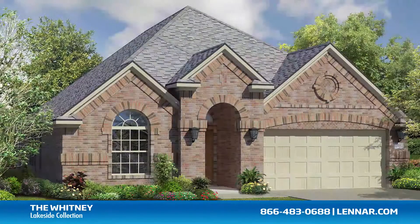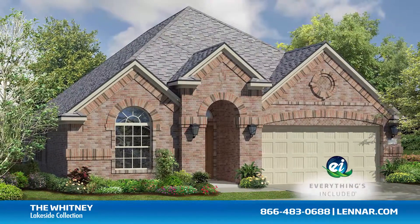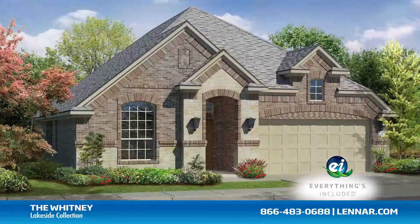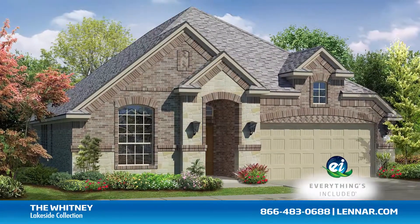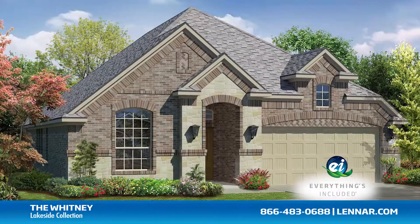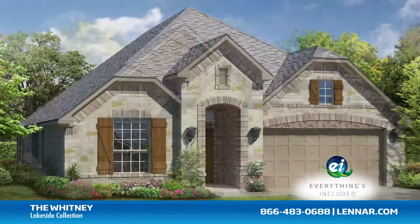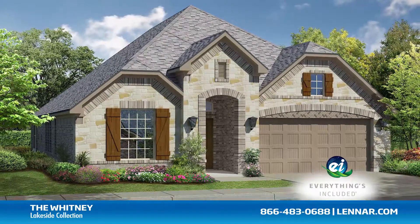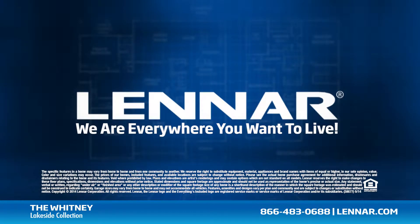And because Lennar is the only home builder in Dallas-Fort Worth to offer Everything's Included homes, the Whitney also includes all of the energy features, appliances, and luxury designer upgrades that you've come to expect from Lennar. For more information on this amazing new home or for directions to any of our premier Dallas-Fort Worth communities, visit Lennar.com.